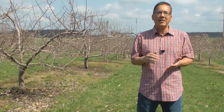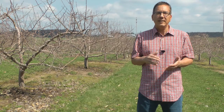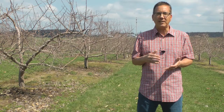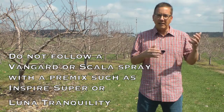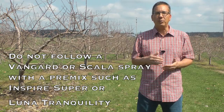Remember that Vanguard and Scala are components of other fungicide premixes — Inspire Super and Luna Tranquility. Thus, when we're using these premixed fungicides, we're also exposing the scab population to AP fungicides. We don't want to follow an AP fungicide — a Vanguard or Scala spray — with either Inspire Super or Luna Tranquility.